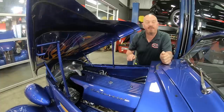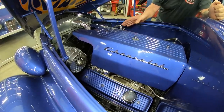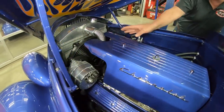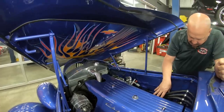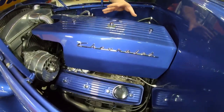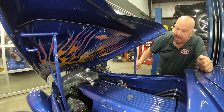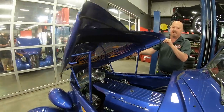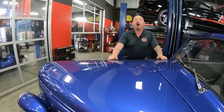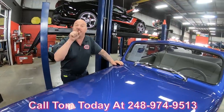Under the hood here — Chevy 350, there's an Edelbrock 4-barrel 750 CFM, air conditioning, polished alternator, polished AC pump, aluminum radiator, electric fan, and late-model heads on this crate motor. Nice cover on the carb and the air cleaner. Everything's nice and clean under here. Real cool setup on the hinges on the hood, and we've got some flames here too. It's very, very neat how the hood folds right down nice and easy. Call us at 248-974-9513 and let Vanguard Motor Sales park this dream in your driveway.